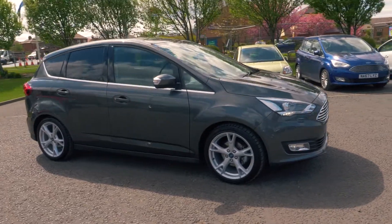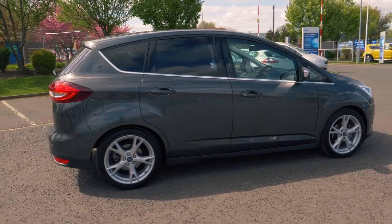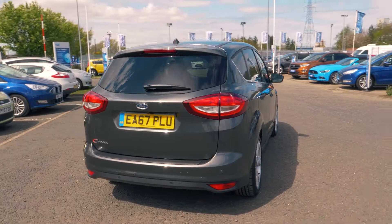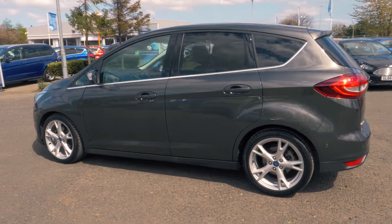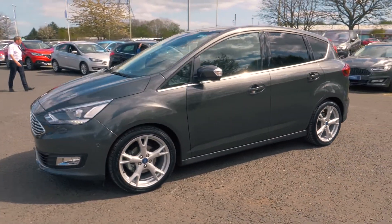Welcome to Jennings. Today we're going to be looking at the Ford C-Max 1.5 litre TDCi Titanium X 5 door MPV. This vehicle was first registered in October 2017 and has done 2,015 miles. It's a 1.5 litre diesel engine with manual transmission.